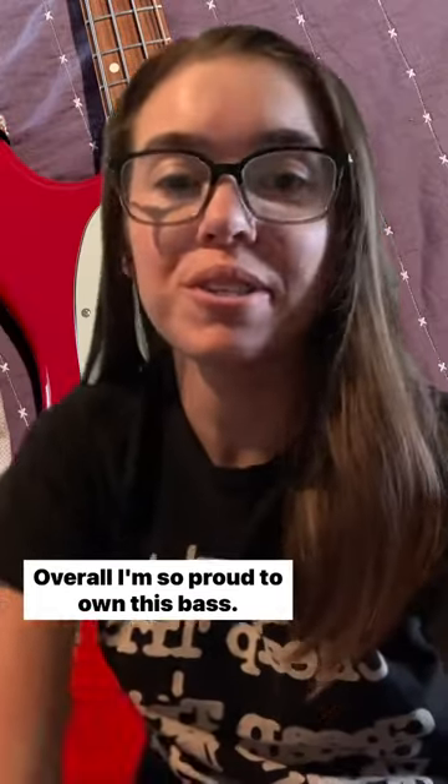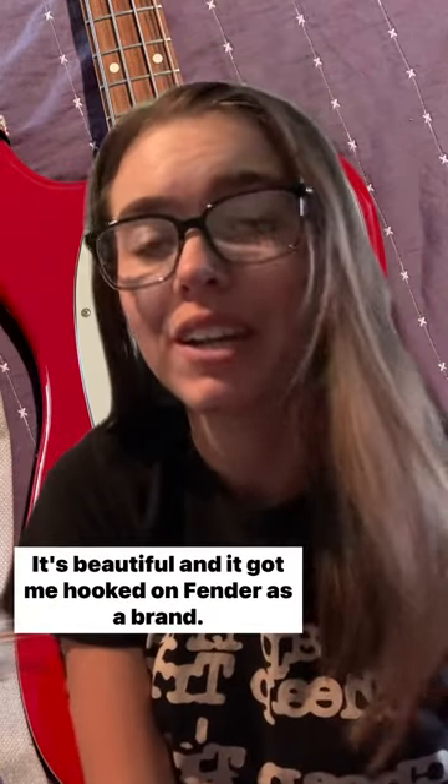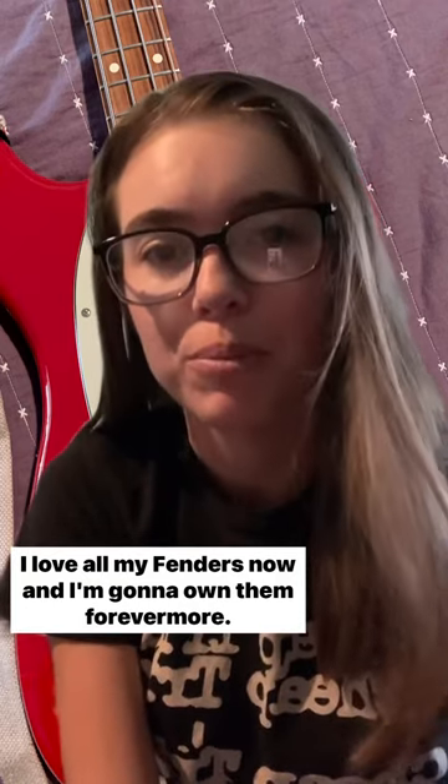Overall, I'm so proud to own this bass. It has that classic vintage-y growl. It's beautiful, and it got me hooked on Fender as a brand. I love all my Fenders now, and I'm going to own them forevermore.